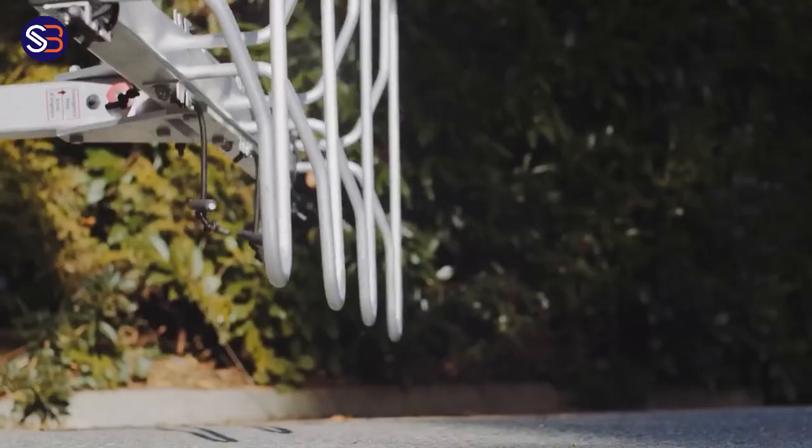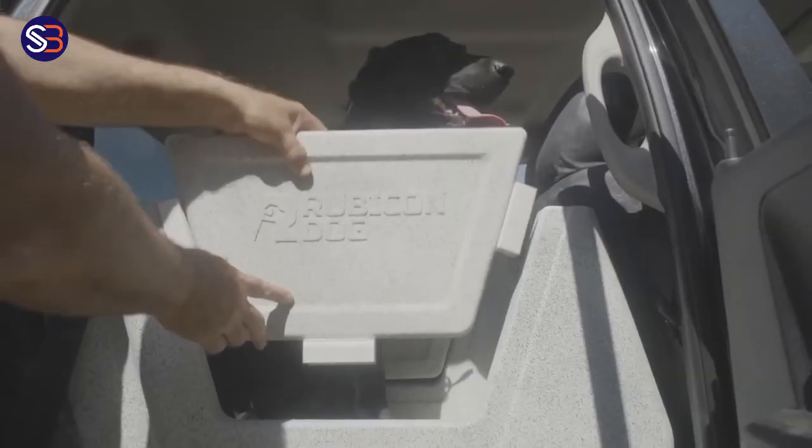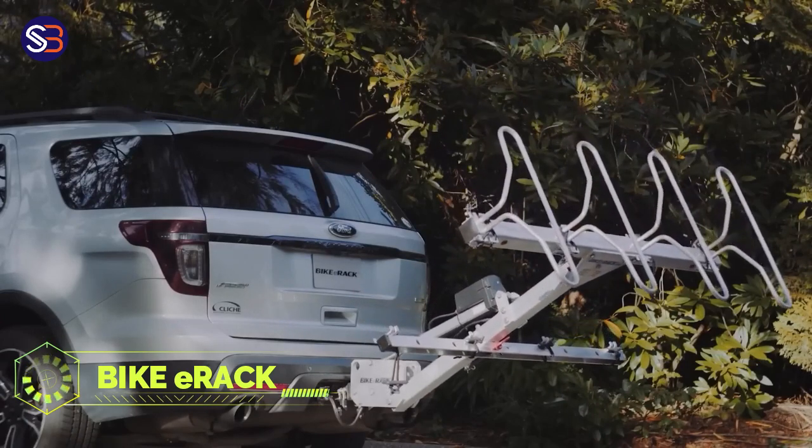A mountain bike typically weighs between 10 and 14 kilograms, which can make getting it into the trunk or onto the roof of a car difficult. It can be considerably more difficult for your back if you have many bikes. But there is now a solution.